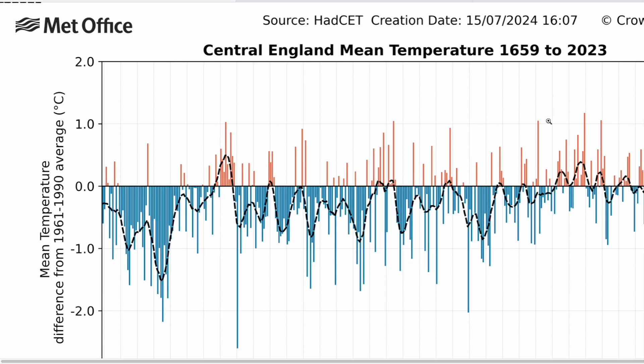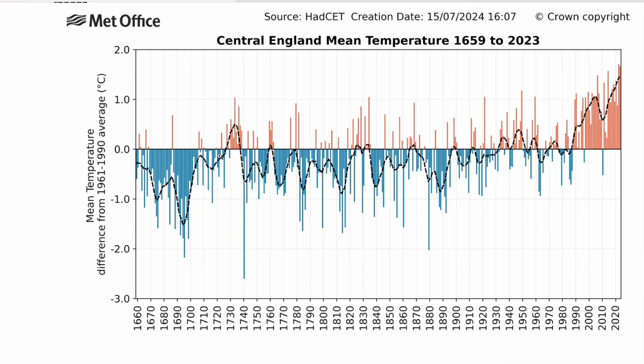Looking at the bottom right chart — the Met Office CET from 1659 to 2023 — you can generally see the effects of global warming as we get into the 1900s. We start to see more warmer than average years, and really warm years as we head into the 2000s. This is based off the 1961–1990 average, so those cooler years back in the 1700s and 1800s would probably have been more around average relative to that baseline.